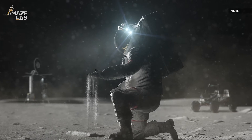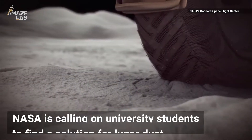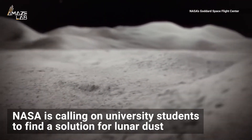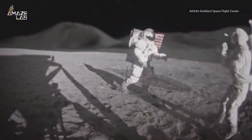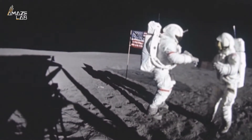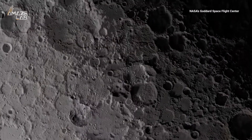Dealing with dust on Earth may be annoying, but managing it on the moon is a whole other story. NASA is calling on university students to find a solution for lunar dust, or small particles on the moon that stick to practically everything. The abrasive material can damage equipment like spacesuits, spacecraft, and technology, and even get into human lungs. It's a big issue as NASA plans to spend more time on the moon during the Artemis missions.